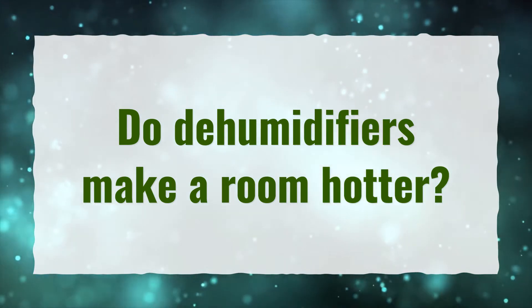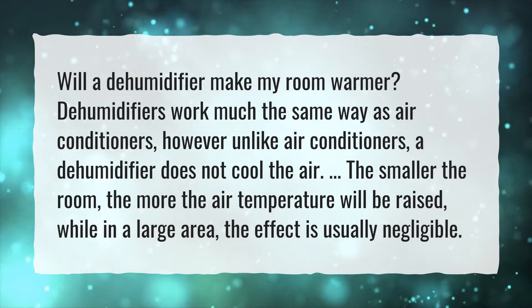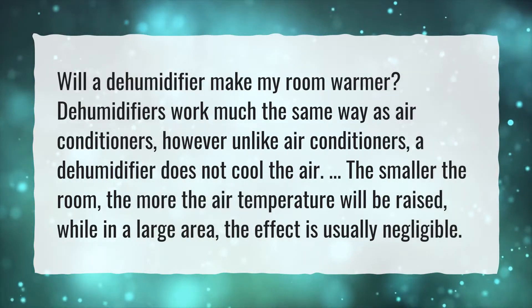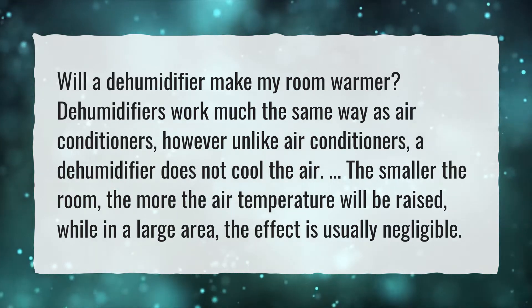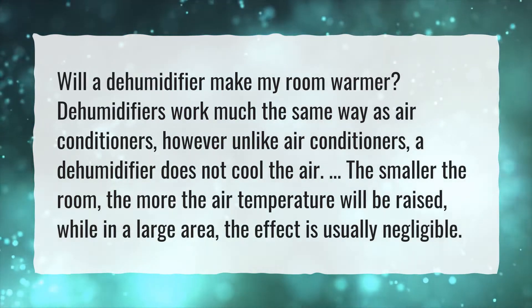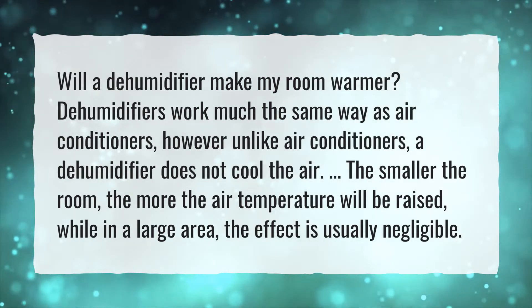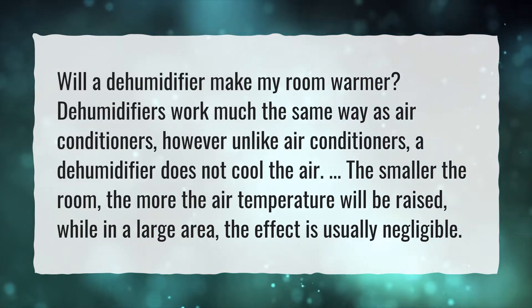Do dehumidifiers make a room hotter? Will a dehumidifier make my room warmer? Dehumidifiers work much the same way as air conditioners. However, unlike air conditioners, a dehumidifier does not cool the air. The smaller the room, the more the air temperature will be raised, while in a large area, the effect is usually negligible.